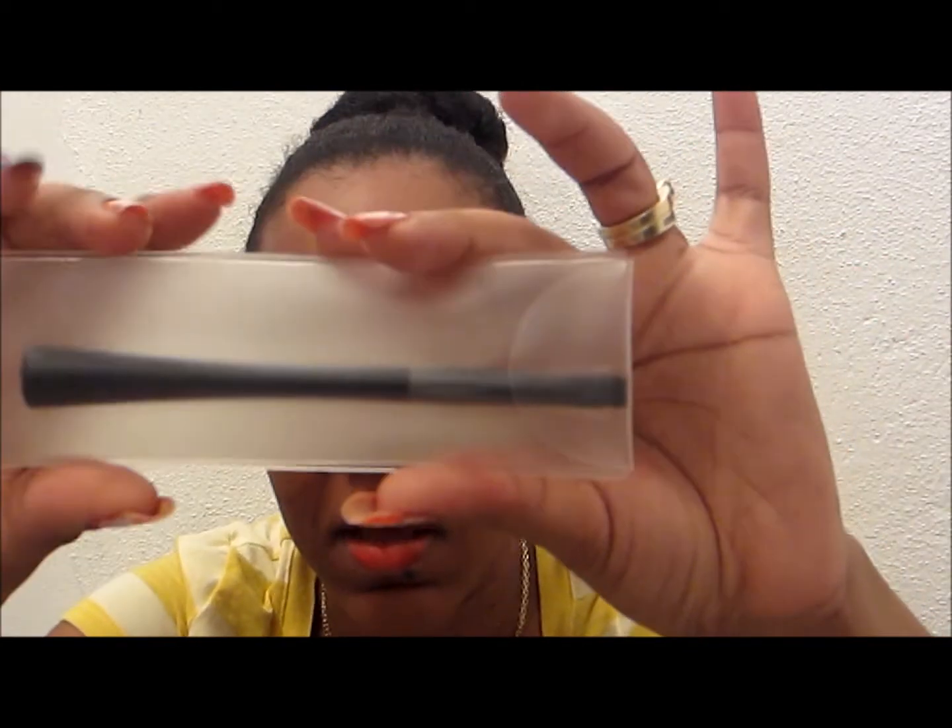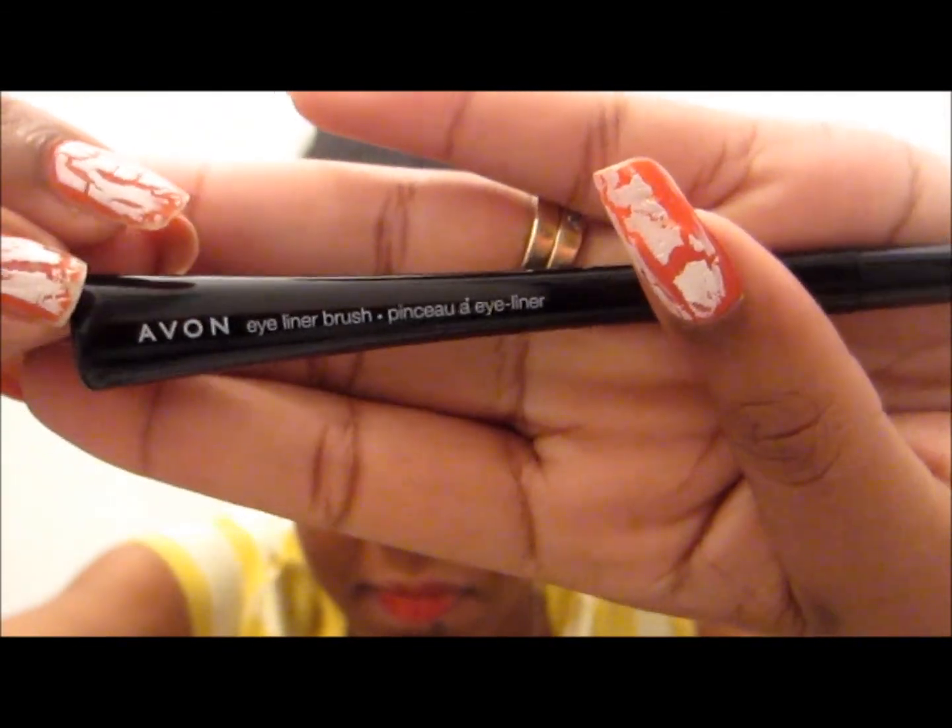From Avon, I got the Origami eyeliner. This is the packaging it comes in. You can use it as an eyeliner, for underneath your lower lash line, for cleaning up your eyebrows — it's a multi-purpose brush. So this is the Avon eyeliner.